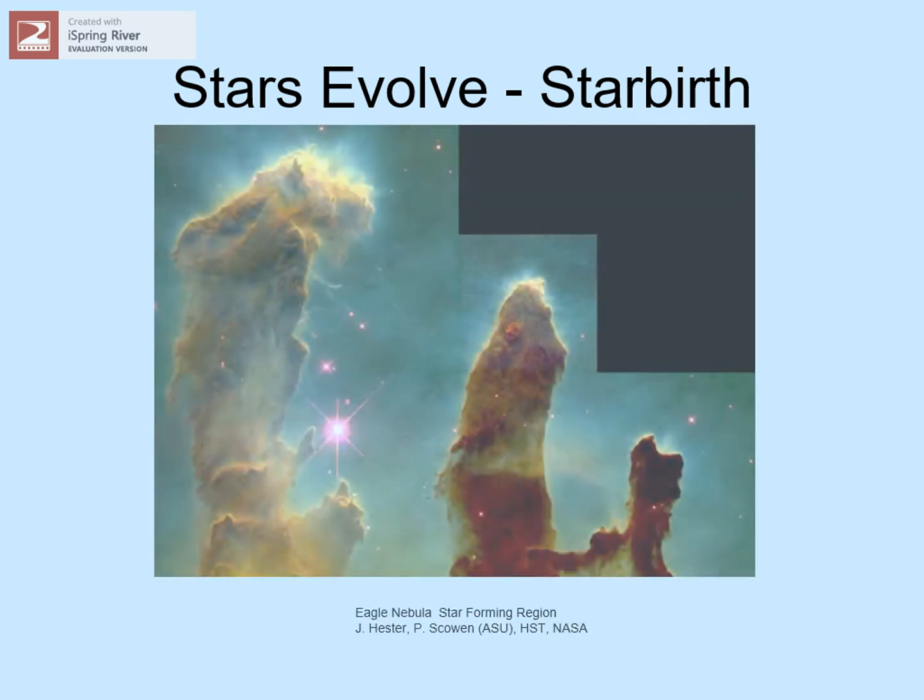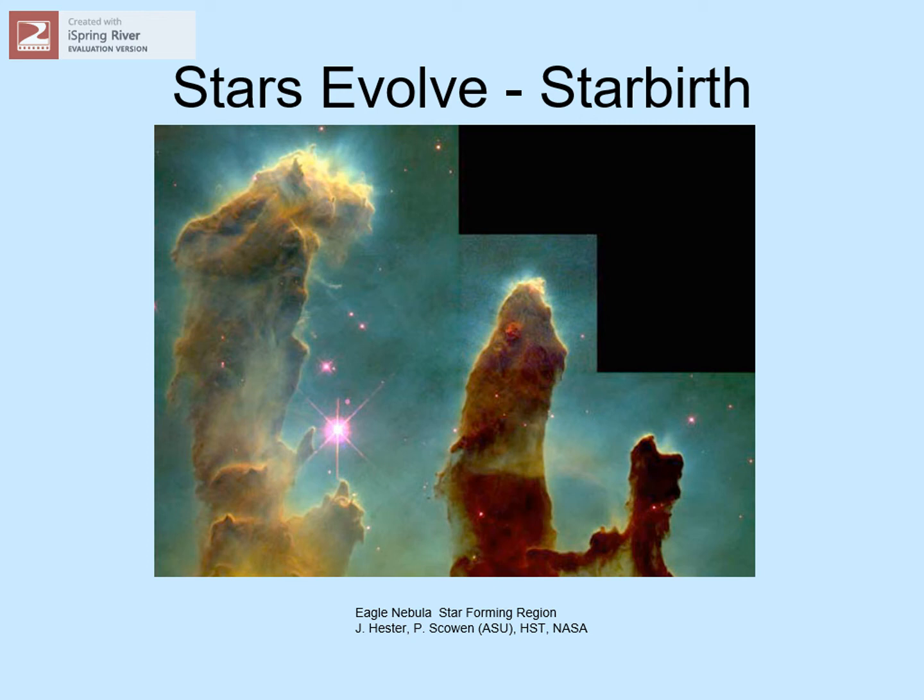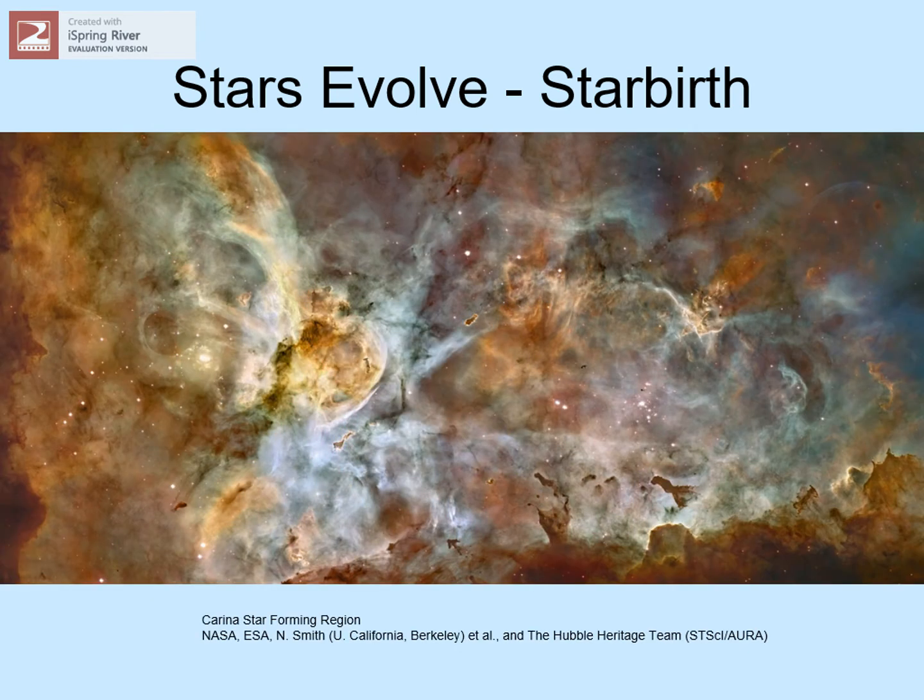Stars are born in great clouds of gas and dust called molecular clouds. We're looking at one of these star factories here — the Eagle Nebula. The dark pillars are dense clouds where gas and dust is collapsing into stars. Some of the gas is glowing because of a group of newly formed stars just out of the picture. They're lighting up the nebula with high-energy radiation.